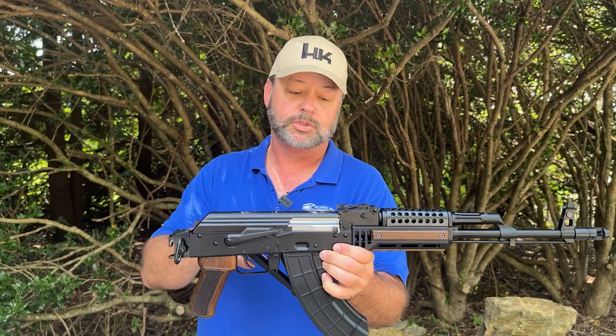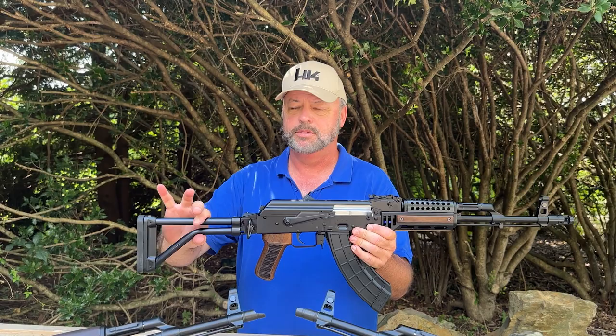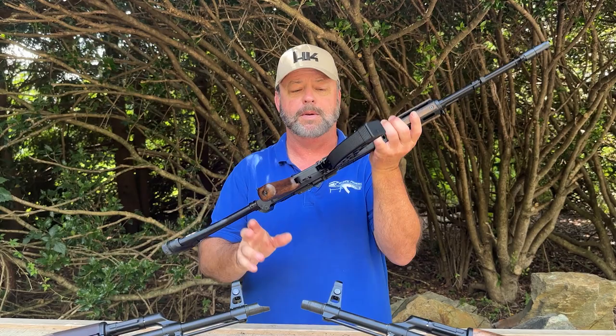It has the cheese grater upper hand guard, standard-style sights, and your normal AK controls. This does have a side-folding stock — the bone steel style side folder with a rubber pad and a QD mount. It's very solid, solid as a rock. On the left-hand side you'll also notice it has an optic rail, so if you want to mount a scope or a red dot, you can definitely equip it on the Jack.